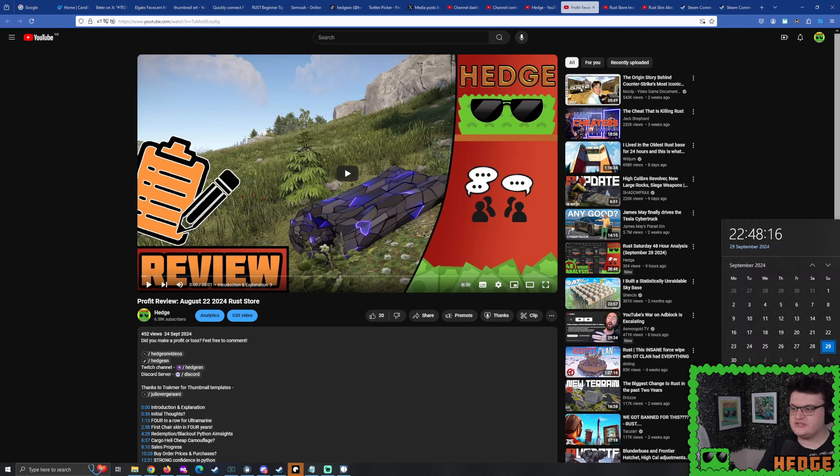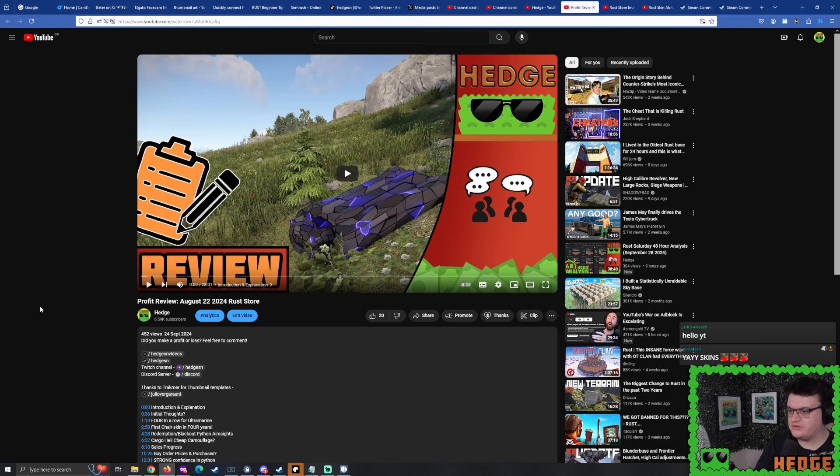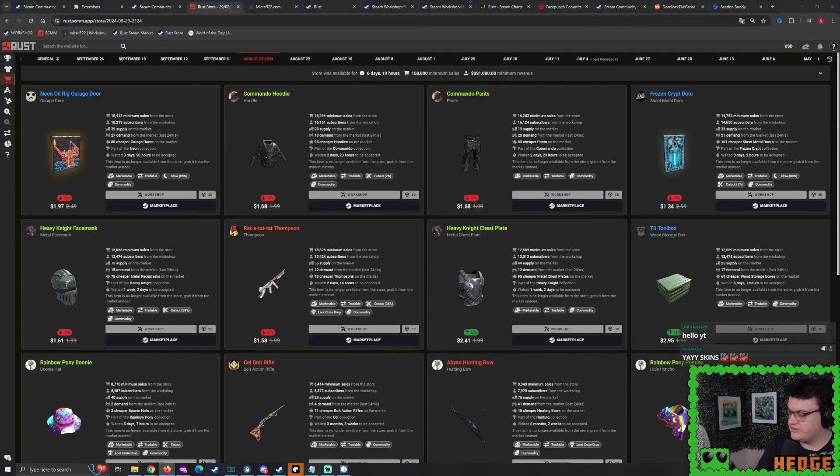Good evening, Rust Enjoyers. I hope you're doing alright, because it's time for Profit Review. I'm doing it live on my stream, so get ready to say hello, chat. Right, so Profit Review. Last week we discussed the August 22, 2024 Rust Store, and that means today we're here to talk about the August 29, 2024 Rust Store. So sit back and relax, I'm going to start yapping.